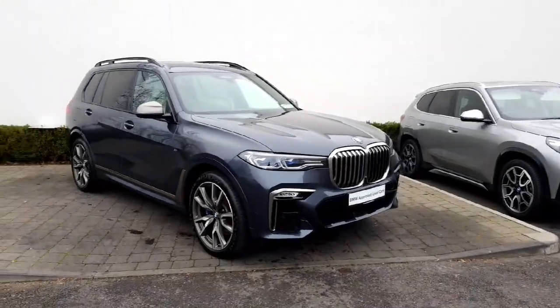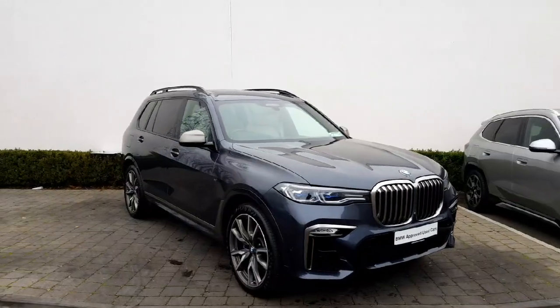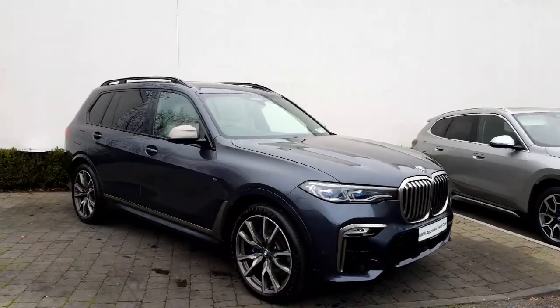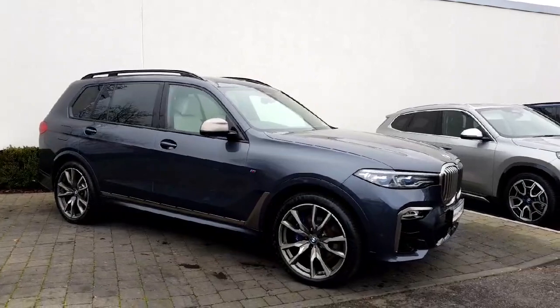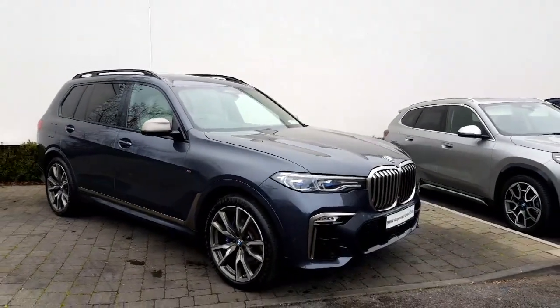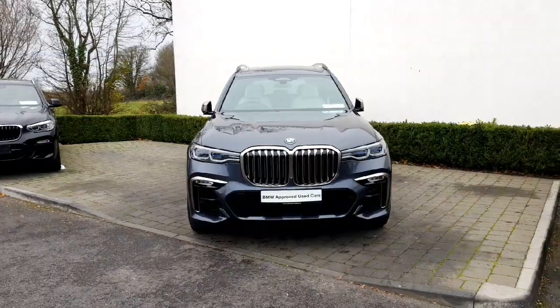Hi guys, hope everyone's doing well. Andrew and Colin Quinn BMW here, bringing a video on this gorgeous X7 M50D. This is the top spec of the diesel range, being part of the M50D family, so it's an M Performance vehicle. It boasts a lot of power, a lot of spec, and I'm going to give you a glimpse of it inside and out and show you how cool this thing is.